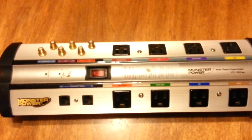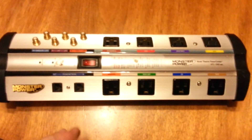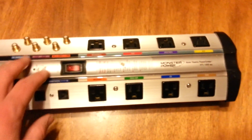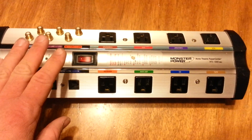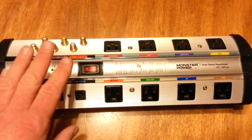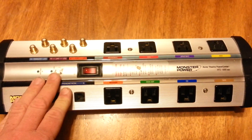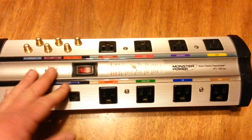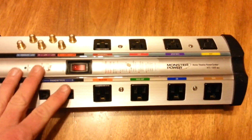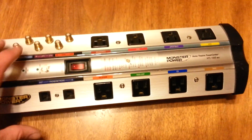I wanted to see if I could either get a replacement or maybe get my money back. So I called up Monster Cable and talked to one of their operators. He told me that because I didn't have a receipt for it, they will only replace it if it was manufactured within the last five years, even though they have a lifetime warranty on it. I don't know anybody that really keeps receipts for five or six years, but anyway.